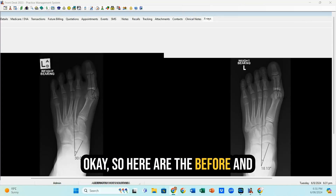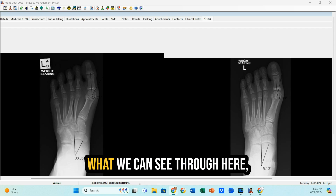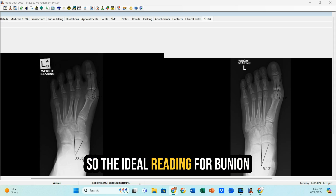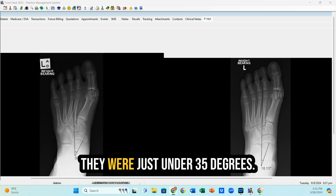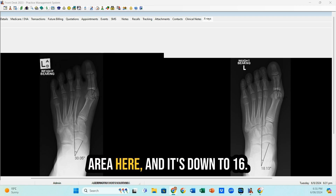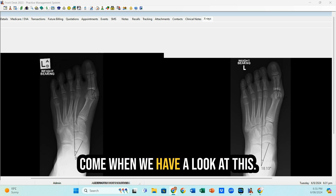Here are the before and afters of this particular patient's left foot, where we had a really good result over a 12-week cycle of treatment for their bunion. Looking through this area here compared to this area here, you'll notice their bunion — the ideal reading is about 10 to 15 degrees. When they came to see us they were just under 35 degrees — 34.7 — and you can see that their big toe has started to straighten up through this area, coming down to 16.9 degrees. That's a really great result.